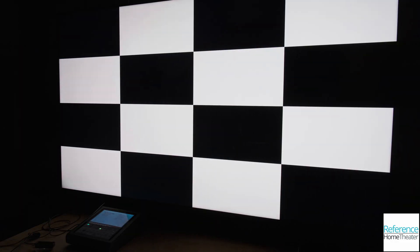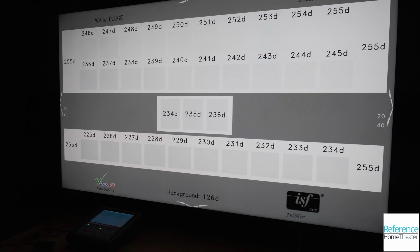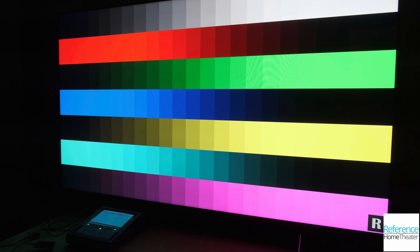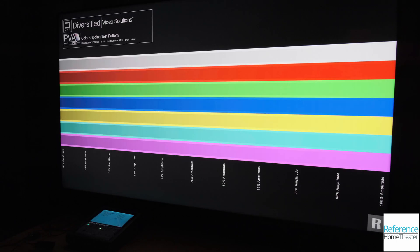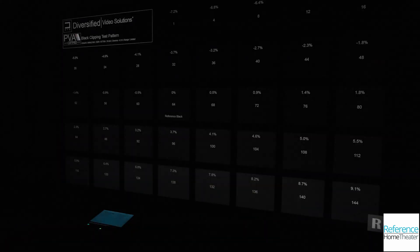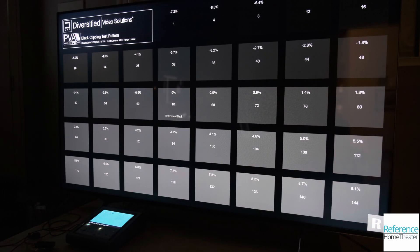The Meridio 7G comes preloaded with a huge selection of test pattern content. Beyond the patterns included with the Meridio 6G, there is a large selection of 4K and HDR patterns from Diversified Video Solutions, test patterns and clips from Spears and Munsell, as well as patterns for Dolby Vision. You also have the ability to load your own test patterns. Since this selection can be overwhelming, the 7G allows you to save up to 16 test patterns as favorites on a single screen for quick access, making life easier for both reviewers and professional calibrators by fitting your own workflow.